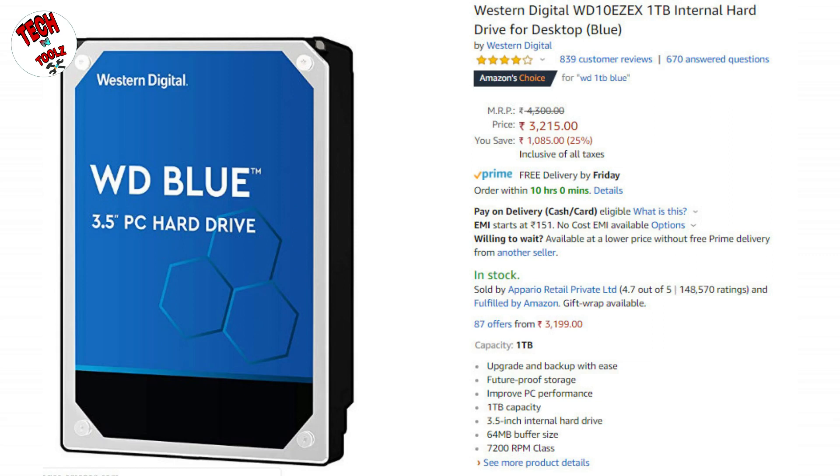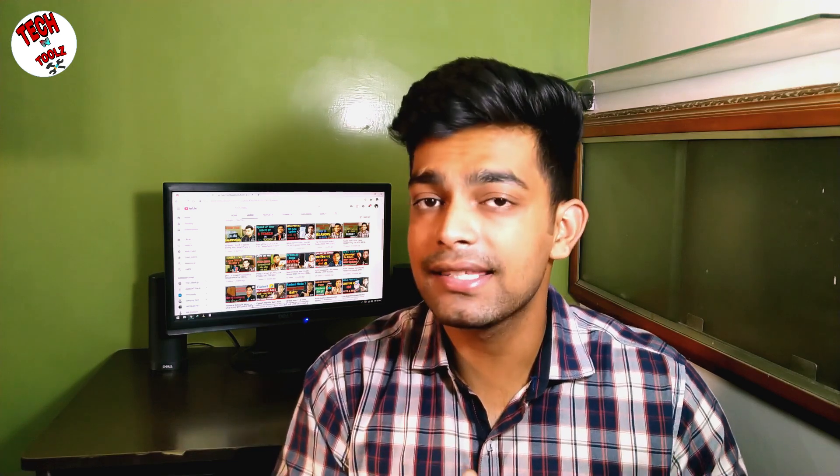The next component you need to purchase is a hard disk. For hard disk, I am recommending the WD Blue 1TB at 7200 RPM. This is a tried and tested, reliable hard disk. There is no complaint about this hard disk, so you should purchase the WD Blue for your setup.